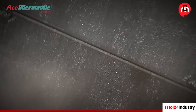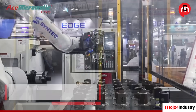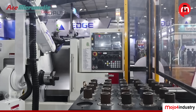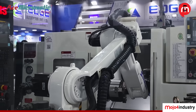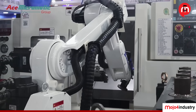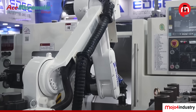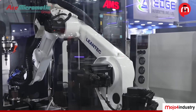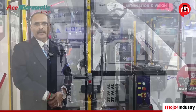This is the automation cell we have exhibited at this exhibition. It is going to handle one machining center and a lathe to handle different applications, including loading and unloading of components. This is a very cost-effective solution that we are presenting at NG Mac at a very optimum cost for customers, so they can experiment and consider it as a first automation project.